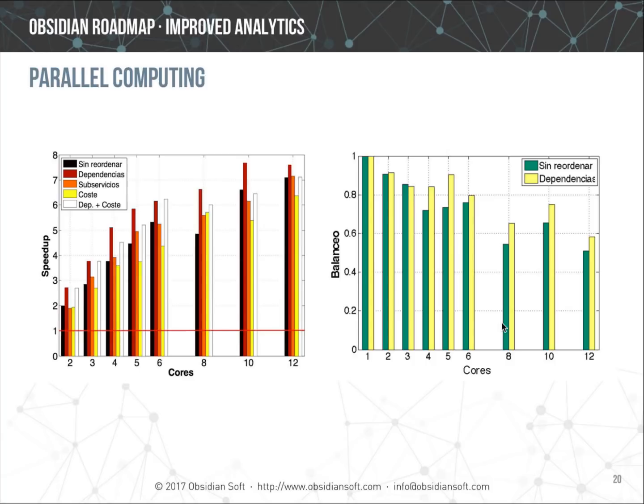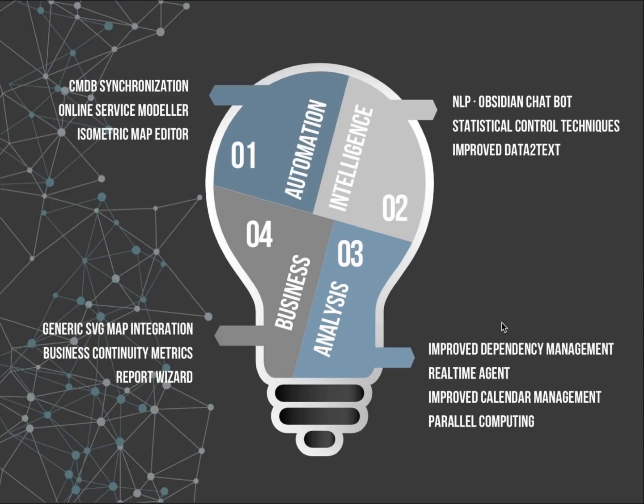In collaboration with a university research department in Spain, a parallel computing calculation engine has been implemented to make better use of multiple CPUs and optimize the performance of service calculations. Although already available, it has not yet been used in a real environment.